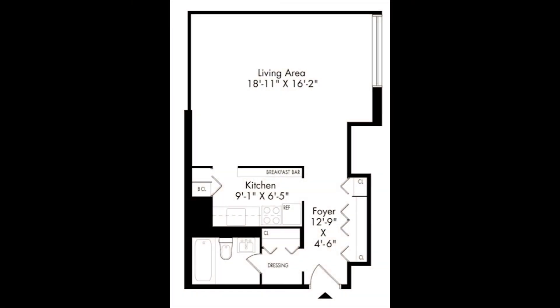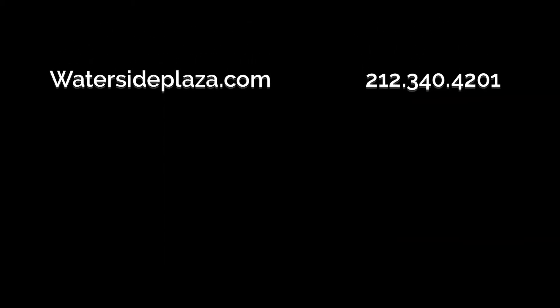For more information, availability, and other video tours, please visit watersideplaza.com.